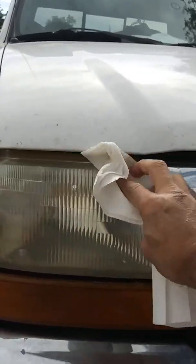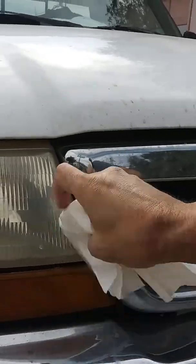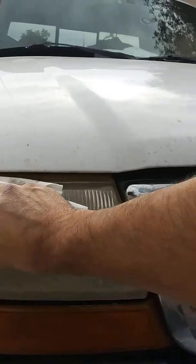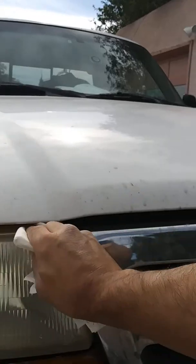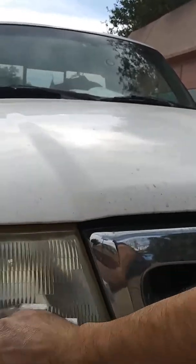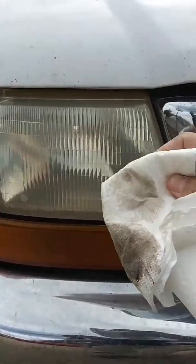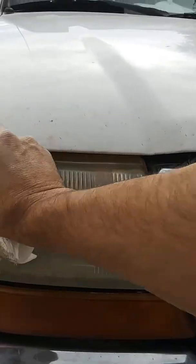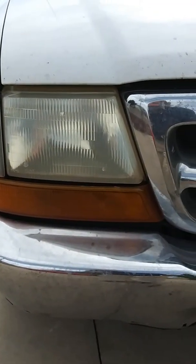Like I said, this will help with getting bugs and stuff off, and in the wintertime it'll also help keep salt from building up on your headlights. It's not something I recommend keeping on permanently — this is only a temporary fix. I'm not doing the headlight restoration kit because I'm replacing everything: the whole headlight assembly, side markers, the works.